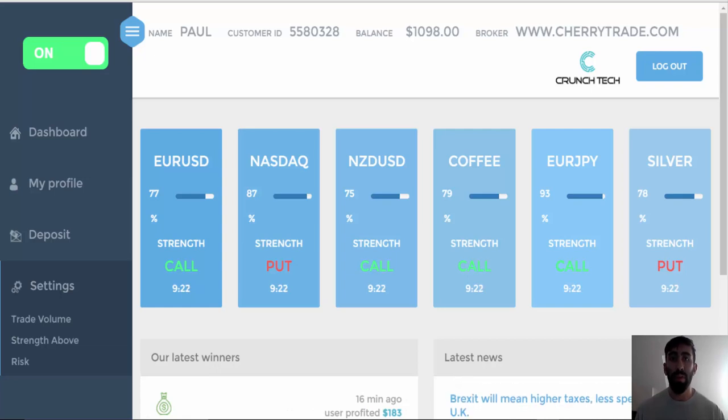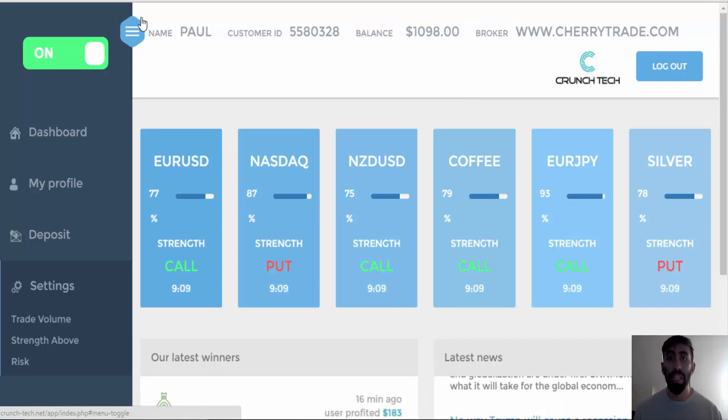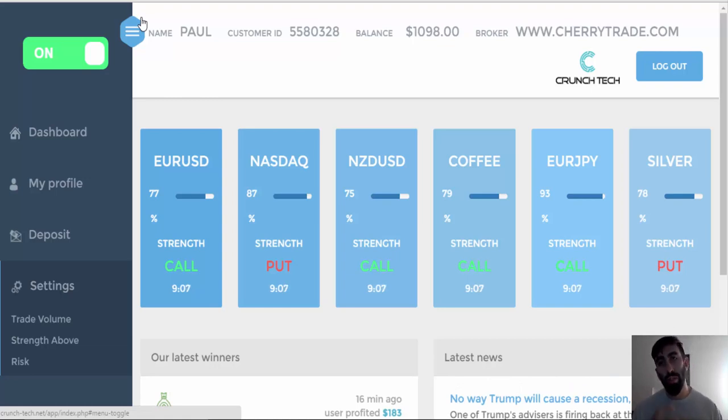Last week we focused only on manual trading, just by following the signals I've provided within the back office, and we tested different expiration times ranging from the turbo 5-minute trades to 30-minute and 45-minute expirations. All three proved to be pretty resourceful, and if you missed any of those videos I will be leaving the links below in the video description.